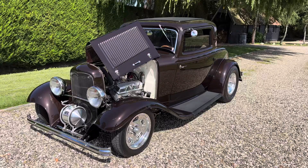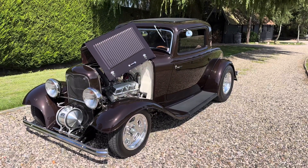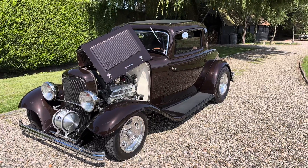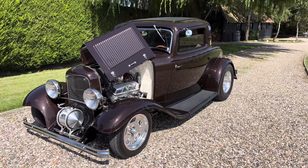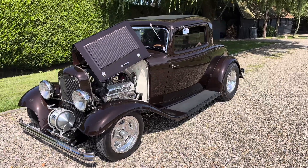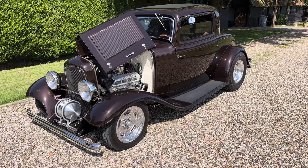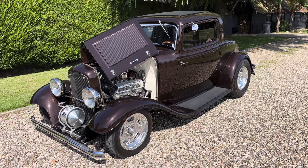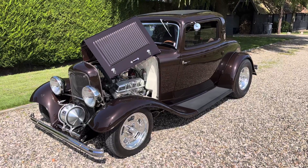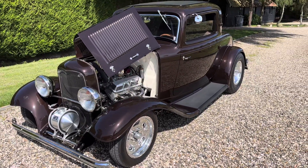This is our beautiful 1932 Ford three-window coupe. It's an all-steel car built by Homegrown Hot Rods — a car we know well here. I've actually owned it three times, and every time it comes back it's better than before. The last owner spent a fortune on it. The car is immaculate.